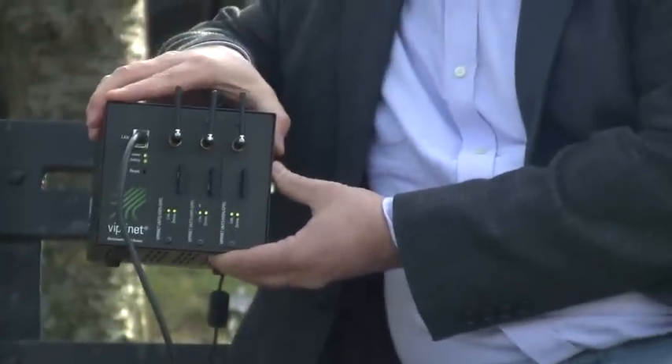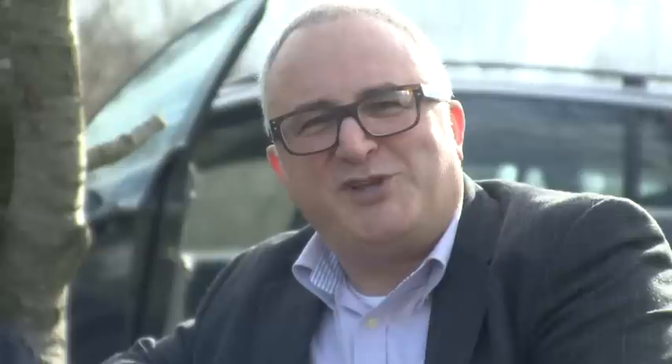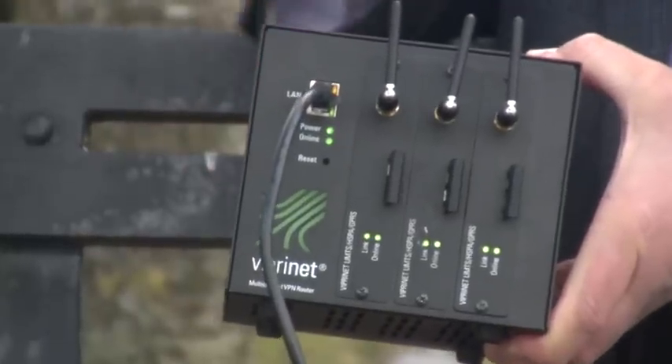This is a new British product called ProConnect, and it's a very British way of cracking a problem because it's not particularly glamorous, but it could revolutionise the way you work. Now the word here is bonded — not James Bonded — but we're talking about bonding three different broadband signals together.